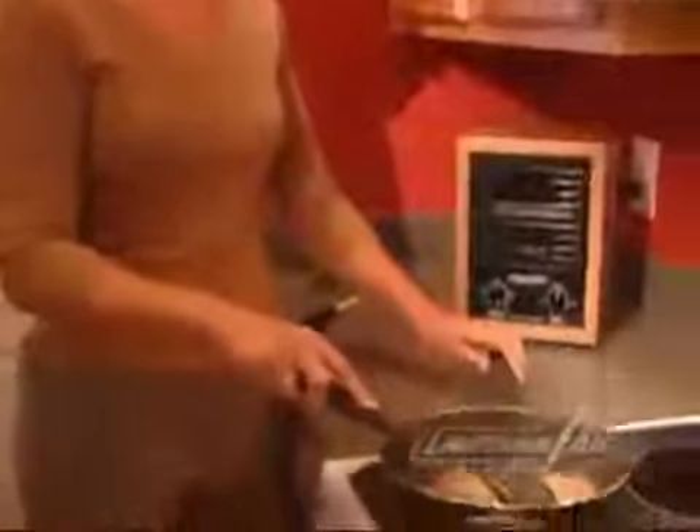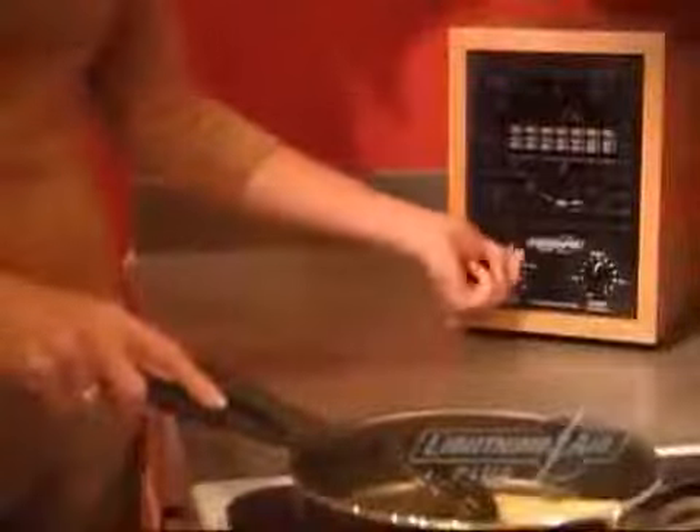With its contemporary design and elegant styling, the Lightning Air is sure to look great in any surrounding. Just plug it in, turn it on, and your air is ready to breathe. Not only is it an ionic purifier, it also has a built-in sanitizer that can be adjusted to knock out odors from cooking, musty closets, and basements.